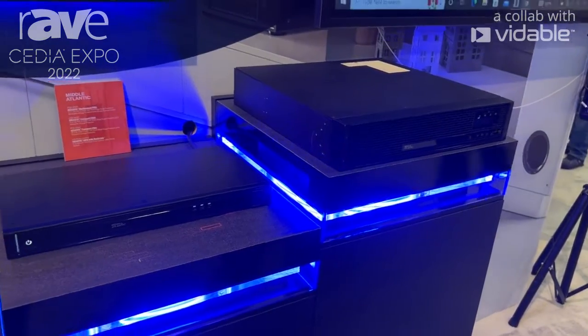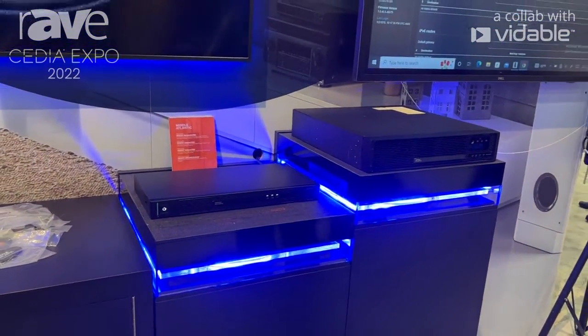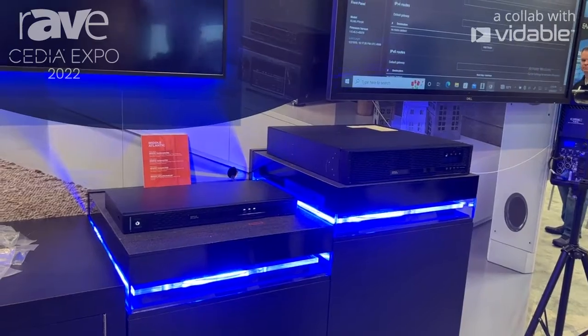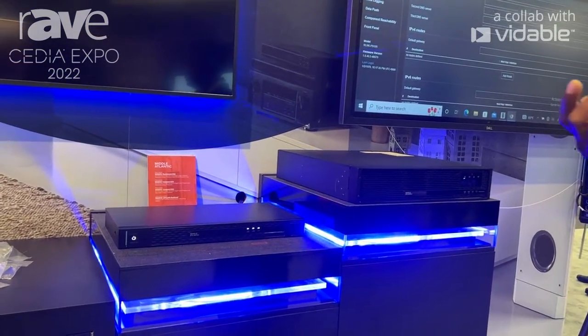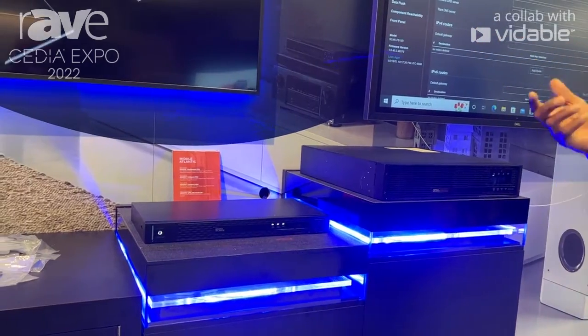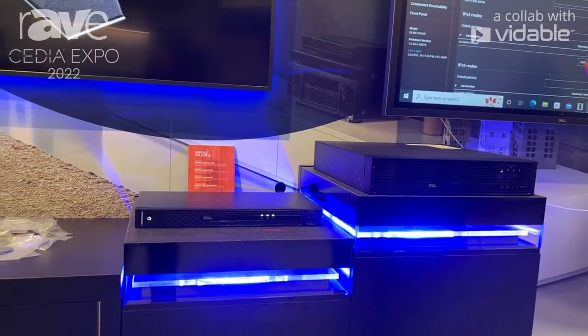So these are some new products here at Legrand. It ties in power distribution with backup as a full AV solution, and if you'd like to learn more about our products, please visit us over at LegrandAV.com.